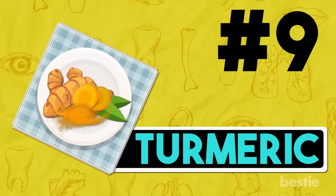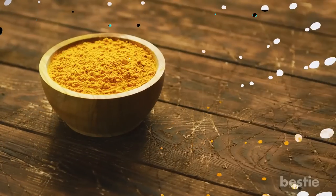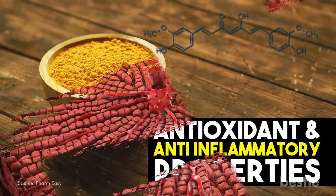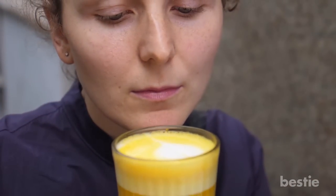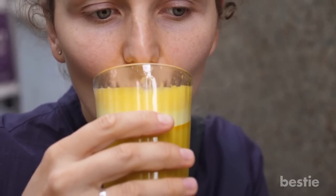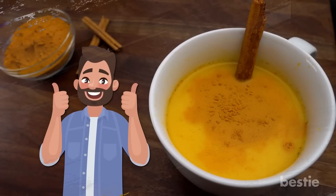9. Turmeric. This vibrant yellow spice has been used since ancient times for its amazing healing properties and health benefits. Its main compound is curcumin, which has antioxidant and anti-inflammatory properties. It plays an important role in regenerating healthy liver cells while increasing natural bile production. Turmeric should be made a regular part of your diet, especially for those who are on long-term medication for diabetes or any other health conditions. From adding it in your coffee to spicing up your curries, it can be savored in a number of ways.